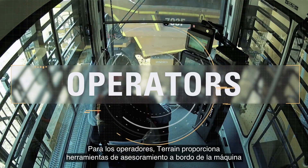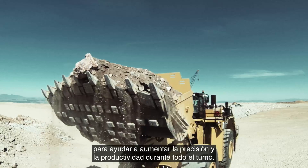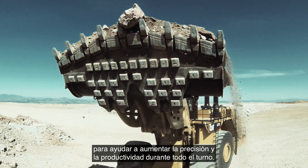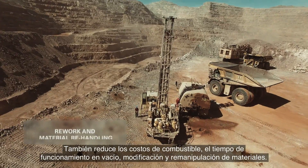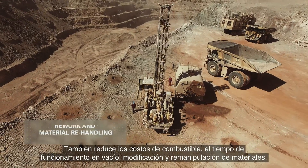For operators, Terrain provides onboard guidance tools to help increase precision and productivity all shift long. It also reduces fuel costs, idle time, rework and material re-handling.